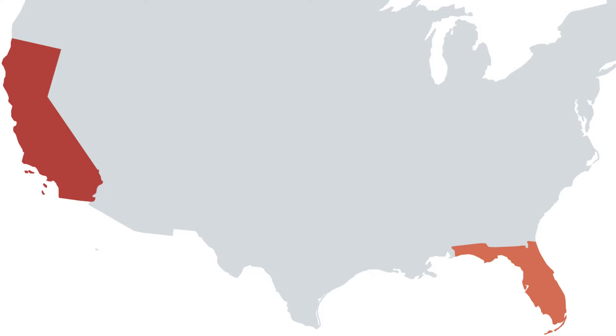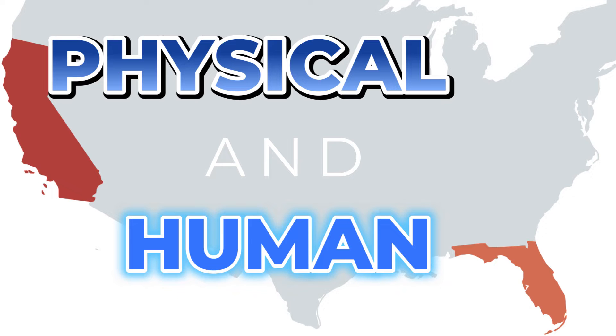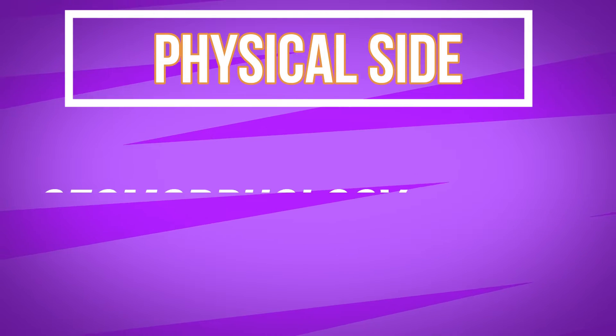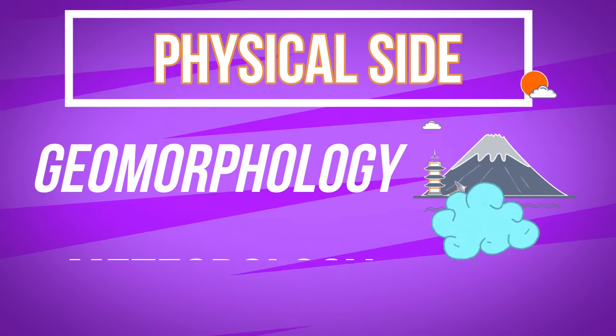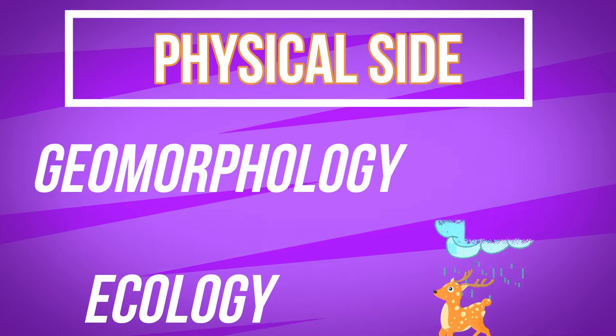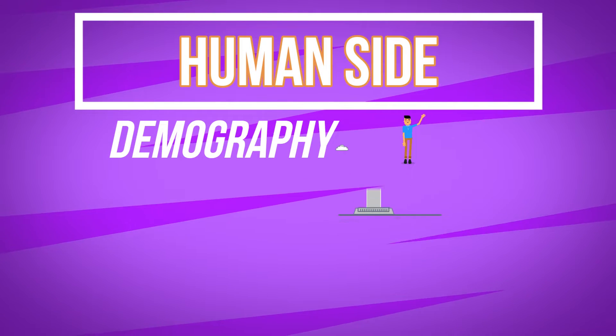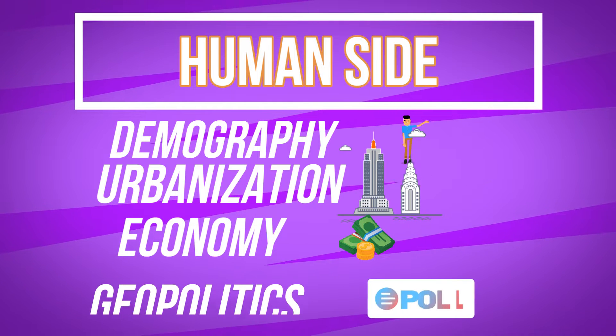In today's episode, we are going to compare California and Florida's geography, focusing on both physical geography and human geography. In terms of physical geography, we will review three main factors: geomorphology, meteorology, and ecology. With human geography, we will review four main factors: demography, urbanization, the economy, and geopolitics.